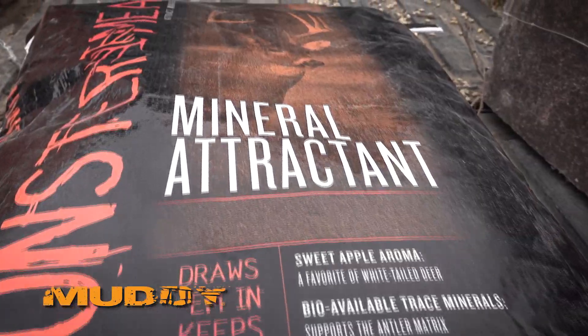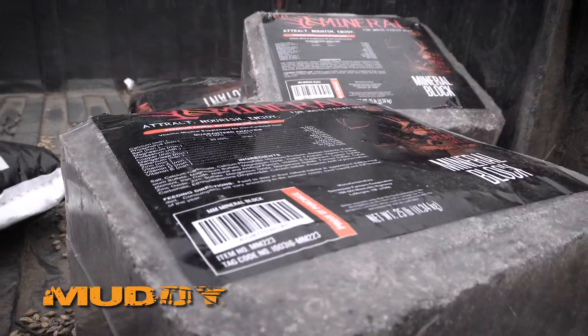Most hardcore deer guys have already embraced the understanding of the importance that minerals play in their local deer herd. It's March now, and this is when we like to get minerals out. We run minerals all year, but this is the time of year where we freshen up all of our spots. We look for new spots, and during that process we might utilize a bagged mineral or a block, depending on the situation.